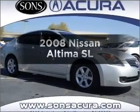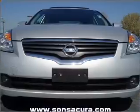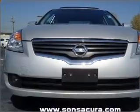Check out this 2008 Nissan Altima. This is the set of wheels you've been looking for, with a solid six cylinder engine connected to a smooth shifting transmission.